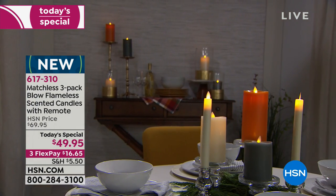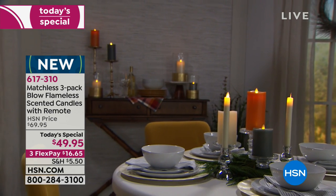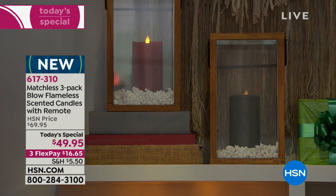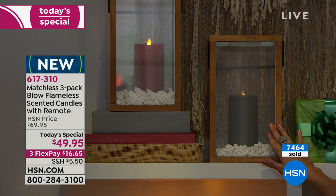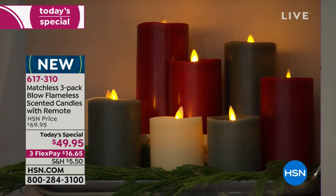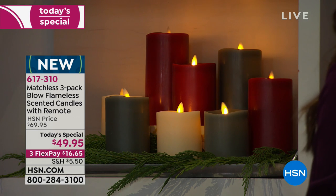Think of all the decorating ideas — since these are flameless, you can feel free to wrap things around them. Maybe you want to use little sprigs of your Christmas tree, and you never did it before because of safety hazards or wax spilling and ruining your beautiful decor. None of those concerns here. Fire marshals actually noticed this product and have been touting its safety. It's not only beautiful, it's smart too.